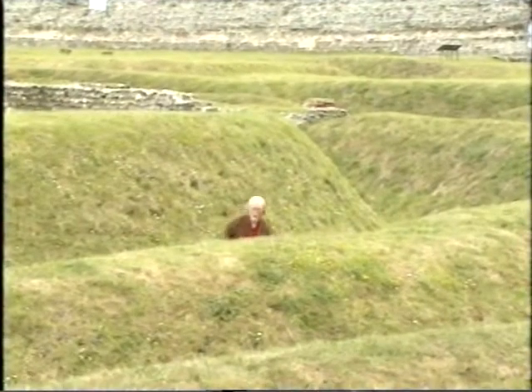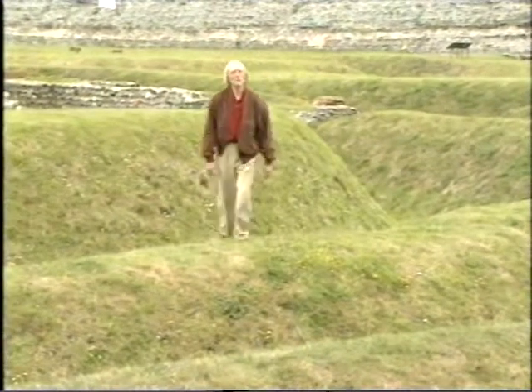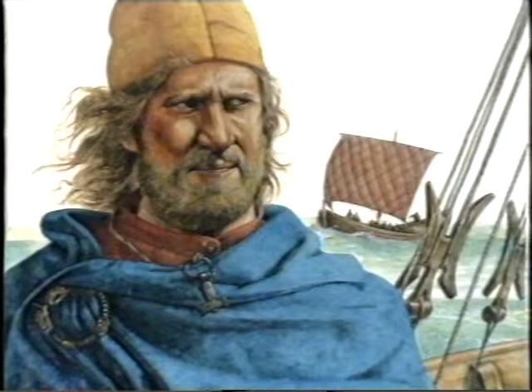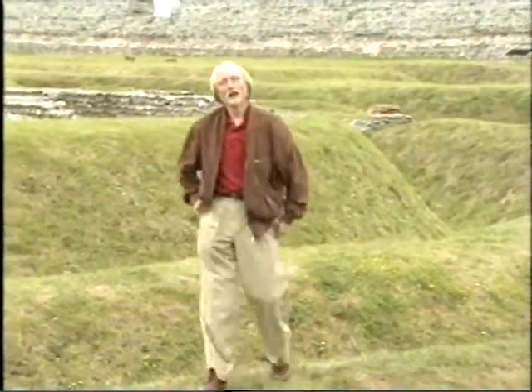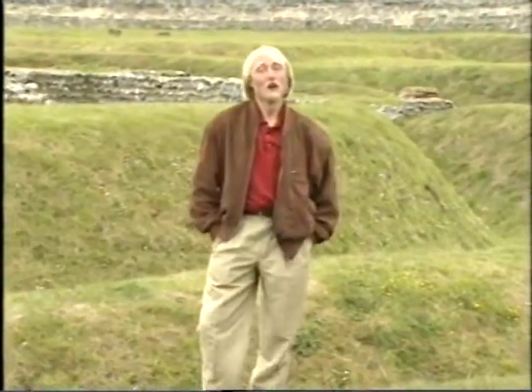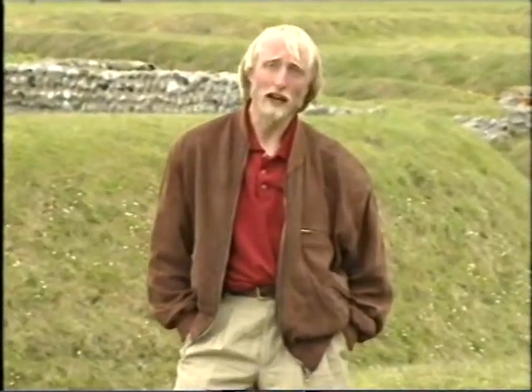400 years later, new invaders from Denmark and Norway attacked the countries of Europe. These were the Vikings. The Vikings conquered North East England and Scotland. The Vikings were tall and a lot of them had blond hair or red hair. A lot of people in Scotland today have got red hair. They are the descendants of the Vikings.